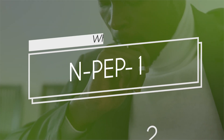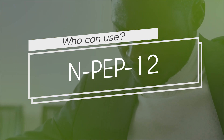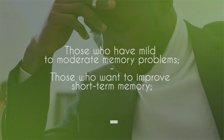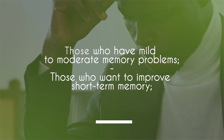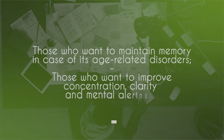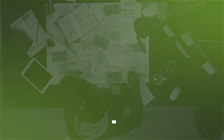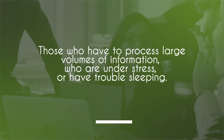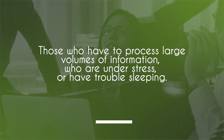Who can use NPEP-12? It is best utilized for those who have mild to moderate memory problems, those who want to improve short-term memory for nootropic purposes, those who want to maintain memory in case of age-related disorders, those who want to improve concentration, mental clarity, and mental alertness, and those who process large volumes of information, are under stress, or have trouble sleeping.